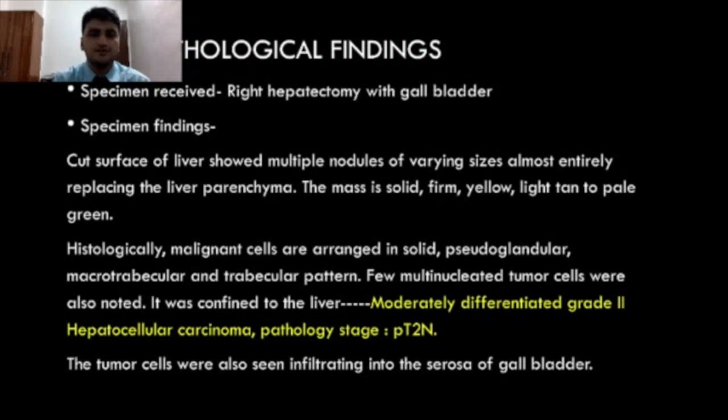Pathological stage was pT2N0. The tumor cells were also seen infiltrating into the serosa of the gallbladder.